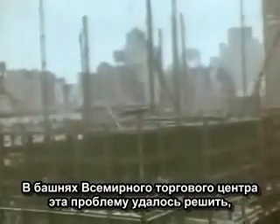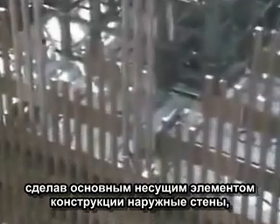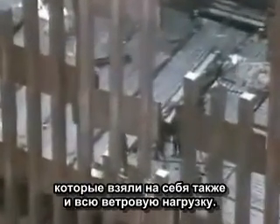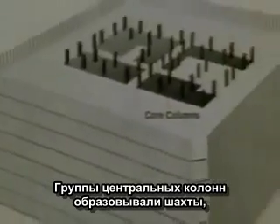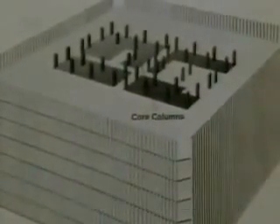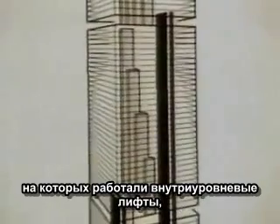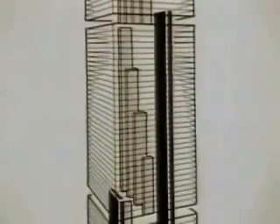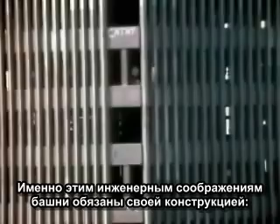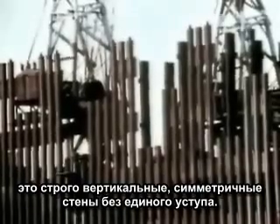The Trade Center towers would overcome this problem. The exterior walls were designed to bear much of the weight of the towers, as well as all the wind loads. The only internal supports would be in a central core of columns. Elevators would be placed in the shafts formed by the core columns. To further conserve space, the towers would be organized into three zones served by express elevators, with local elevators running within each zone. These engineering considerations determined the tower's basic design: sheer symmetrical walls rising without setbacks.